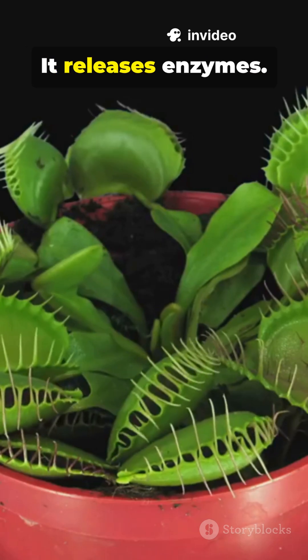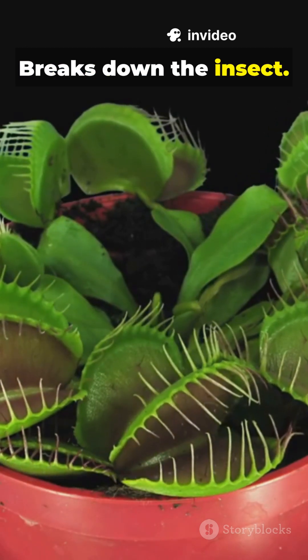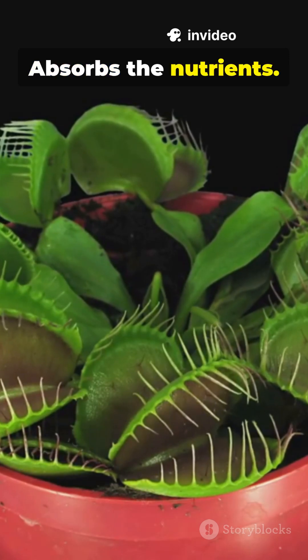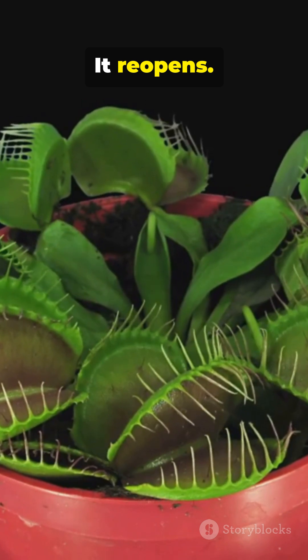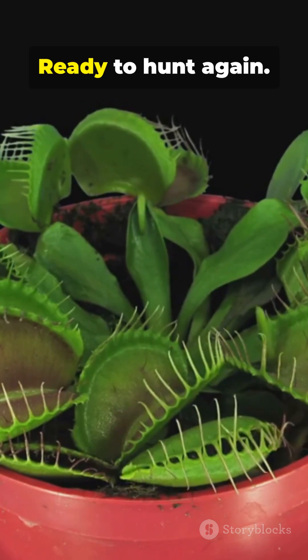Then it seals the trap tight, airtight, and begins to digest. It releases enzymes, breaks down the insect, absorbs the nutrients, and after 5 to 12 days, it reopens — empty. Ready to hunt again.